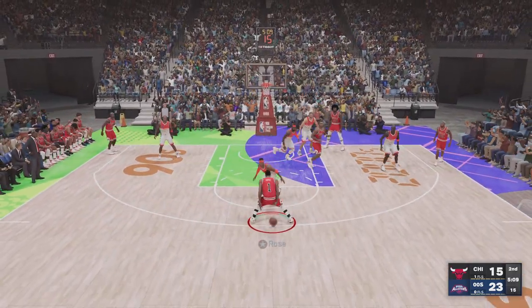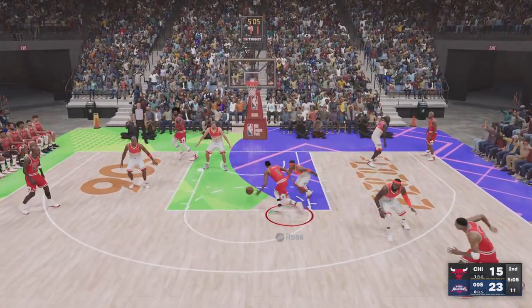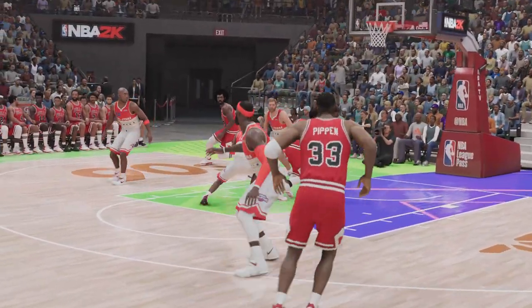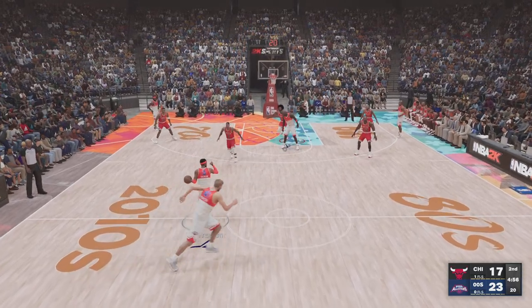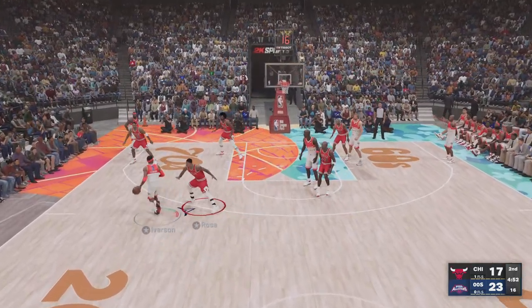Rose surveying the defense. Oh, and the jam by Rose! Didn't do anything fancy there, but didn't need to. His only concern right now is getting the points on the board — not style points. Here's Iverson after Chicago picking up a basket just moments ago.